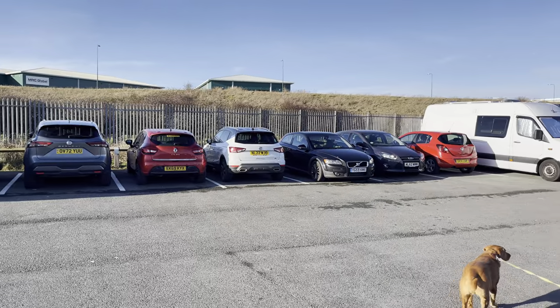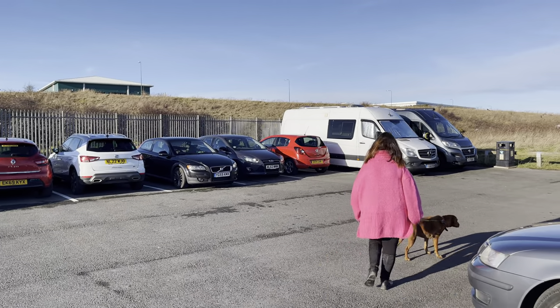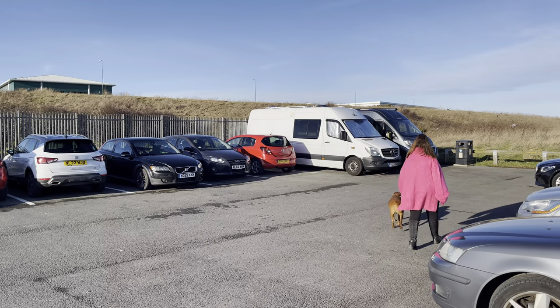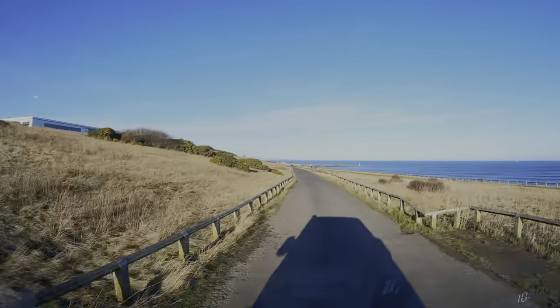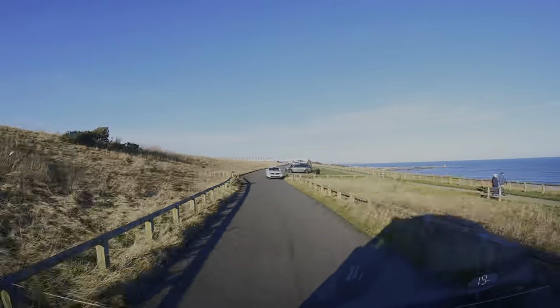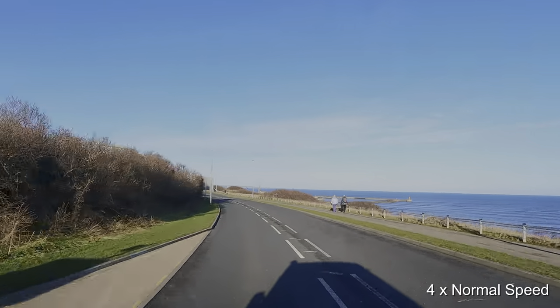We're back at the car park now after a lovely walk along the beach. Looked like a few campervan and motorhome owners had settled in for the night. That was Nose's Point and Blast Beach — a lovely walk. It's great that parking is free and that dogs are allowed on the beach.